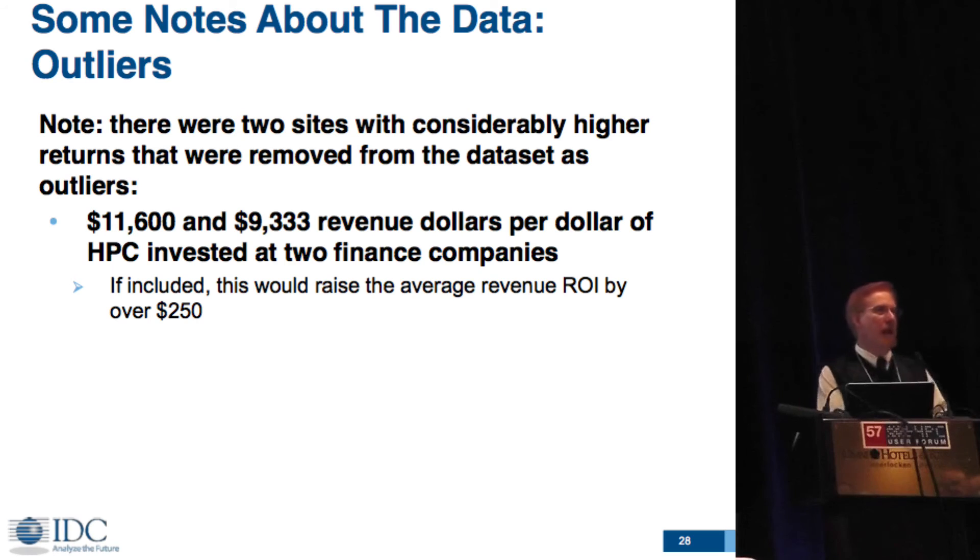We still have some outliers in the data — they are real data points. We actually threw out about one data point for every one we kept. Two data points we have not yet put into the structure: two financial institutions that got $12,000 return for every dollar they put into HPC, and another at about $9,000. If we include just those two in the sample, it increases the 540 ROI to something over 750. We'll include those once we get a bigger data set, unless they continue to be truly unique outliers.